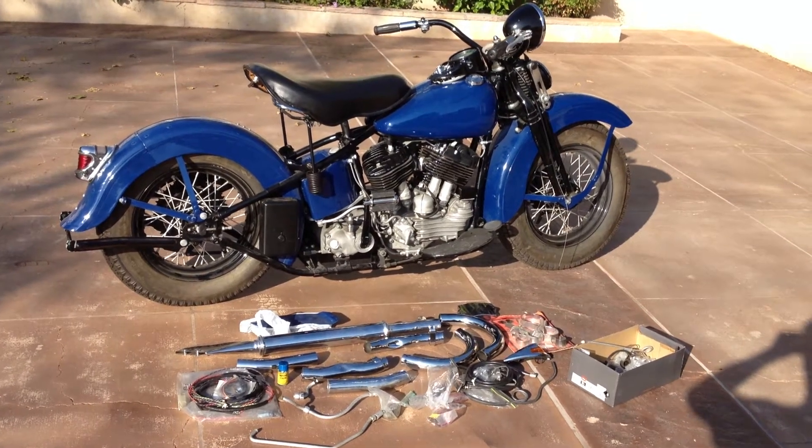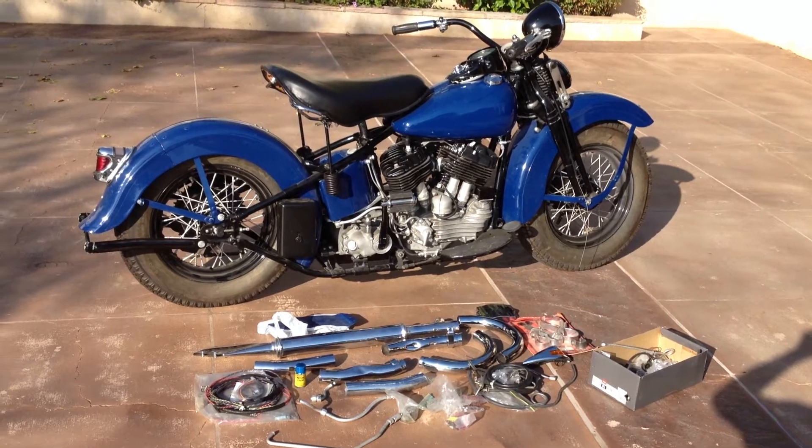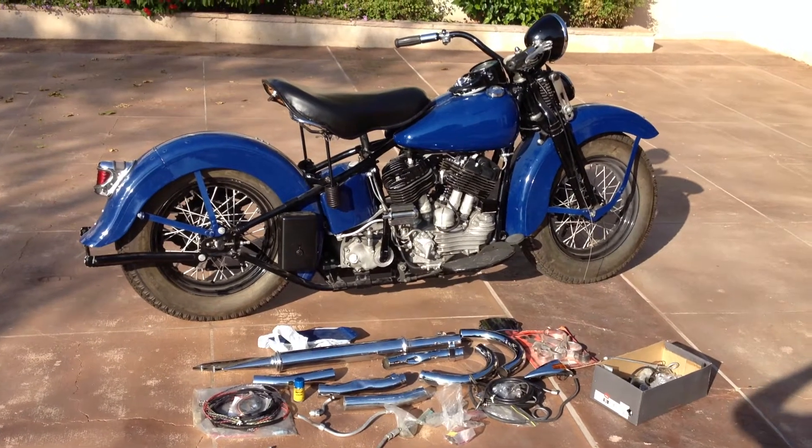Welcome to Bader International's Classic Online Motorcycle Sales. The motorcycle I have to present to you today is a 1937 Harley-Davidson U model. This is a 74 cubic inch flathead motorcycle.